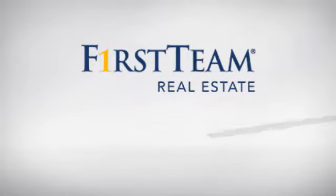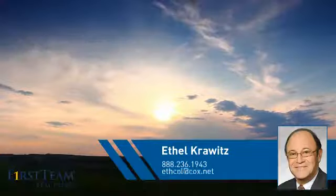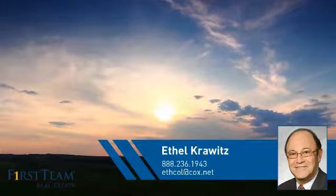At First Team Real Estate, you'll find just the right home for you. This video is brought to you by your real estate agent, Ethel.